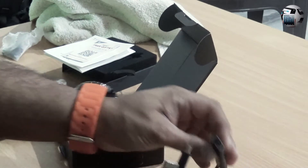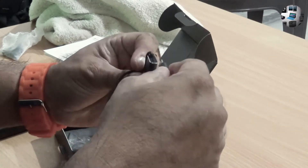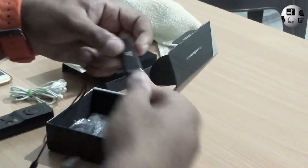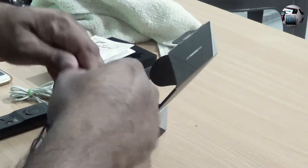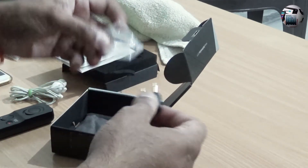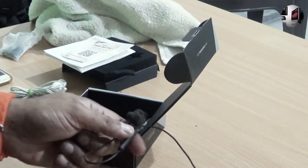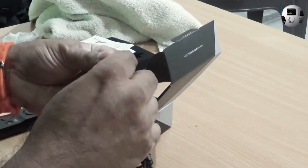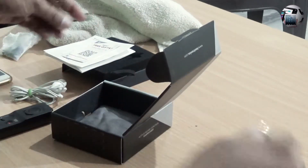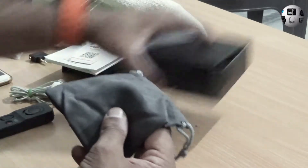It has a micro USB charging port. All you need to do is push this in — it goes inside like this. This is USB Type-A on one side. And this is the adapter for the aircraft audio system, which comes along with it. You just put this jack in and it's ready to be used. And it also has this small pouch — a reasonably good pouch where you can store your earphones.